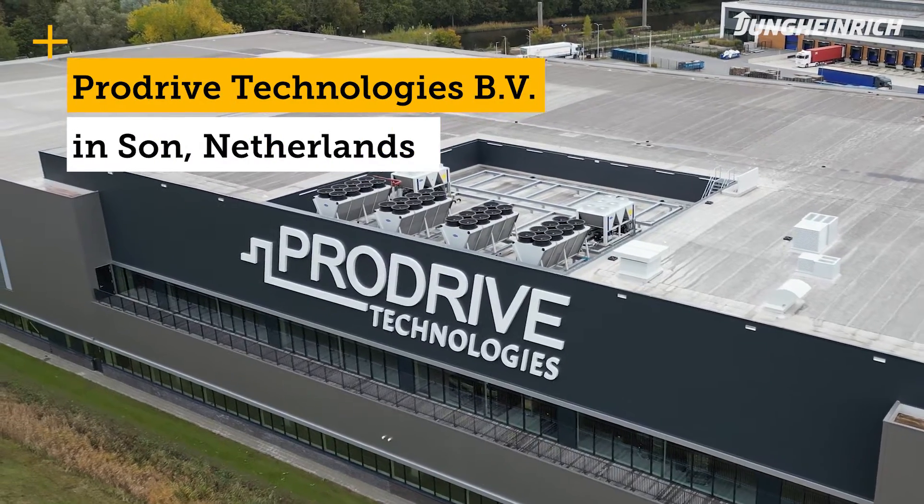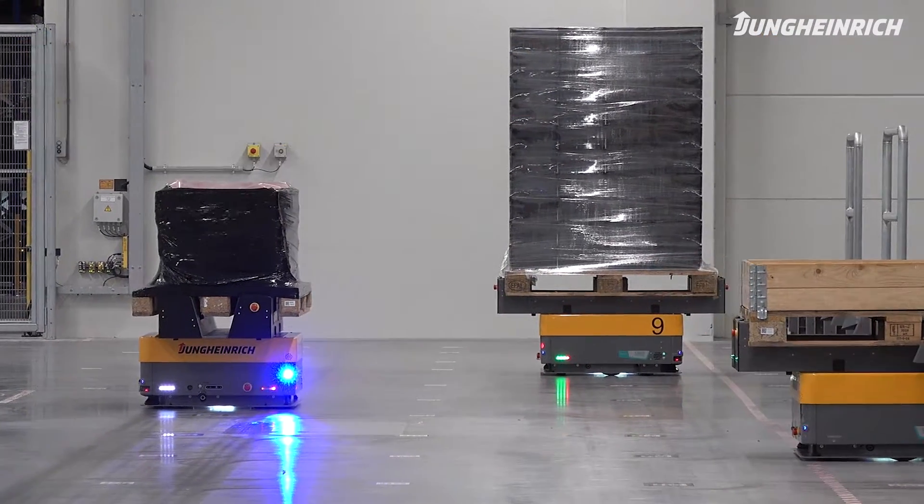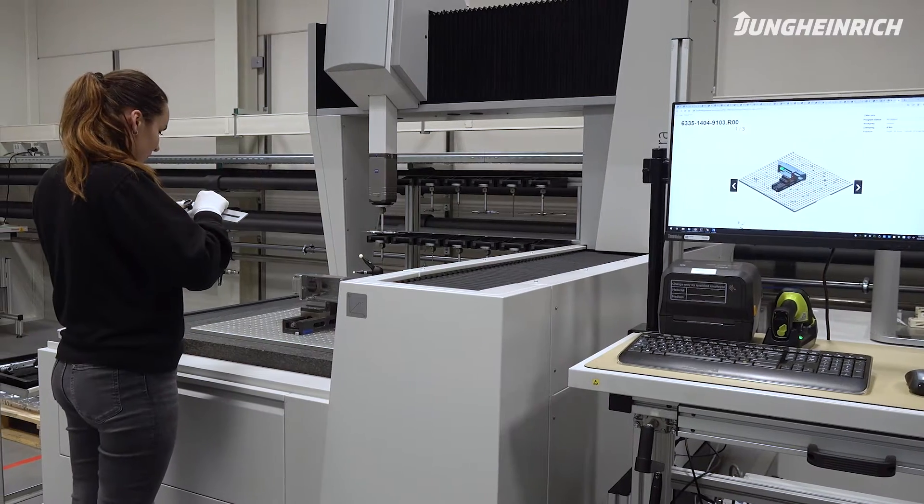We are here at ProDrive Technologies Distribution Center in Saan, Netherlands. ProDrive Technologies is a developer and manufacturer of high-tech solutions used in the medical, semiconductor and mobility industries, amongst others.